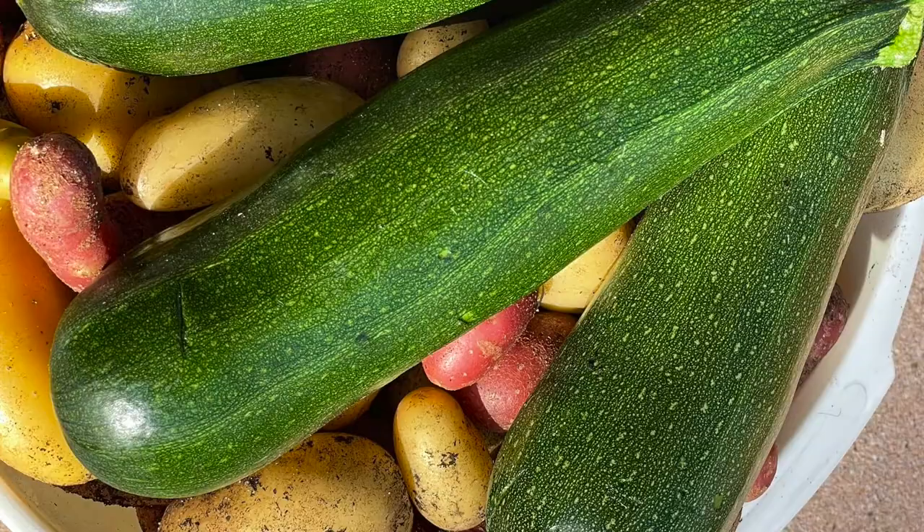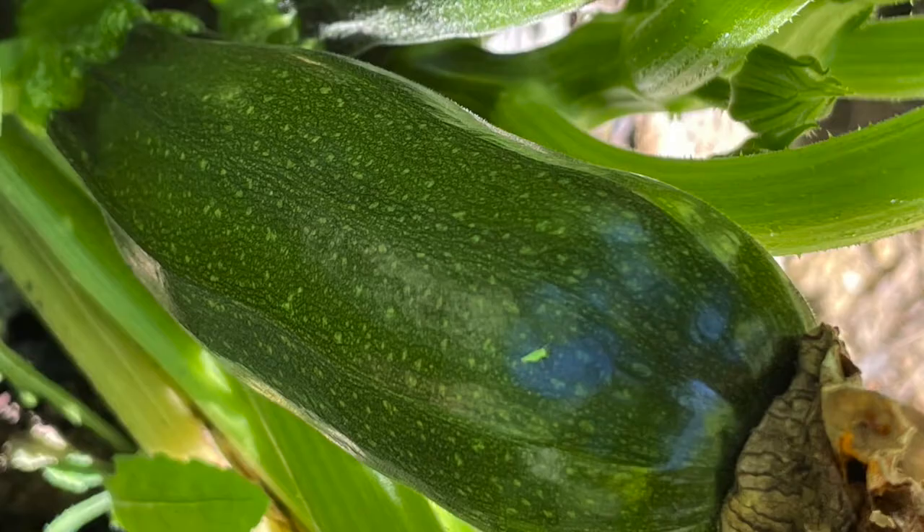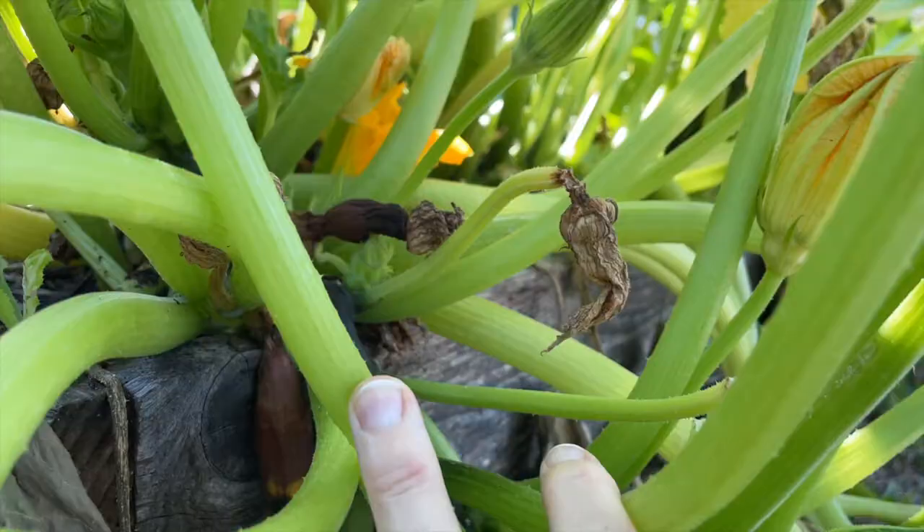Hi, I'm Valerie and welcome back to Now Gardening. Today I'm going to be talking about zucchini or courgette. I've noticed that lately many of my followers are watching my video about zucchini flowers falling off and whether you should be worried. I'm not going to rehash that video because you can watch it in the link here, but I do want to add to that video by answering the question: should you be worried if some of your zucchini are turning brown and falling off?